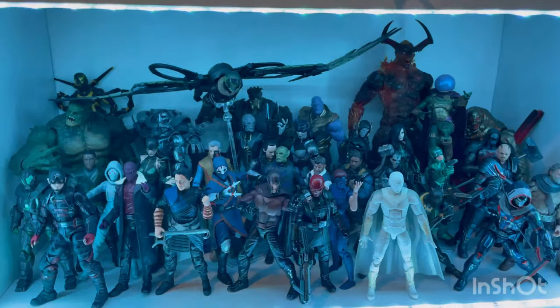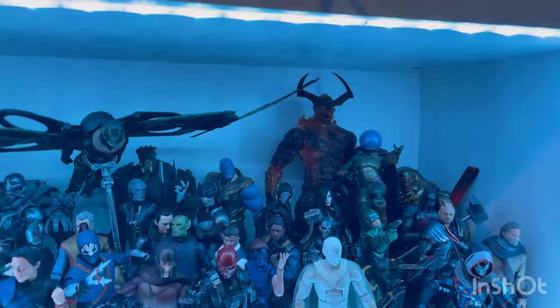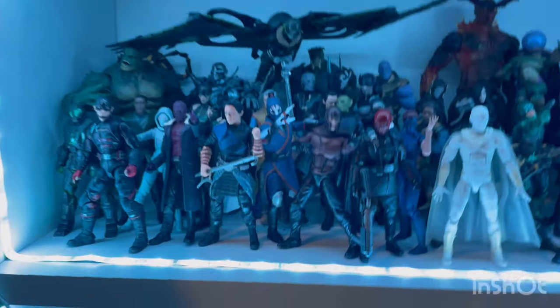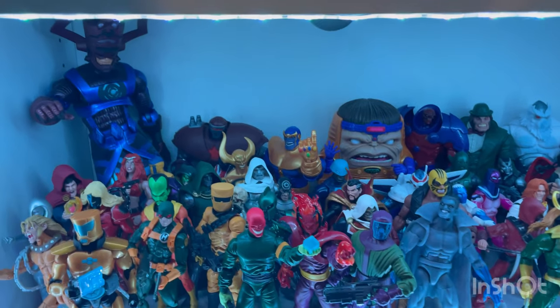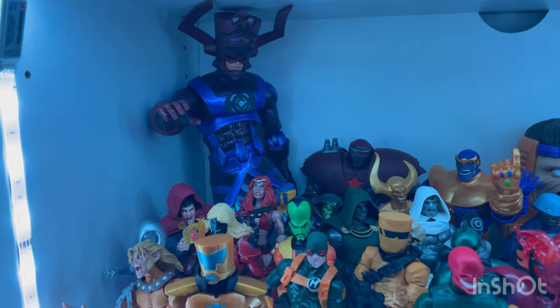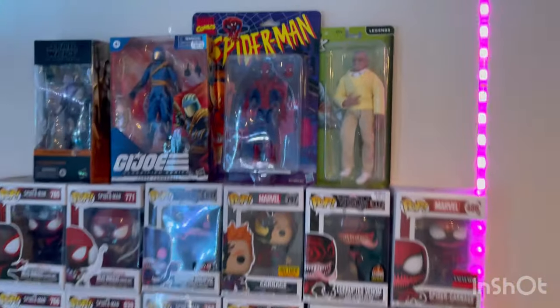Still got that MCU villain shelf with Searcher now. I had to find a different shelf, so now he's at the bottom because Searcher can barely fit in the one they're all in. Then the comic super villains shelf — I actually fit Galactus in there somehow. He's bending it down a little bit, but yeah.